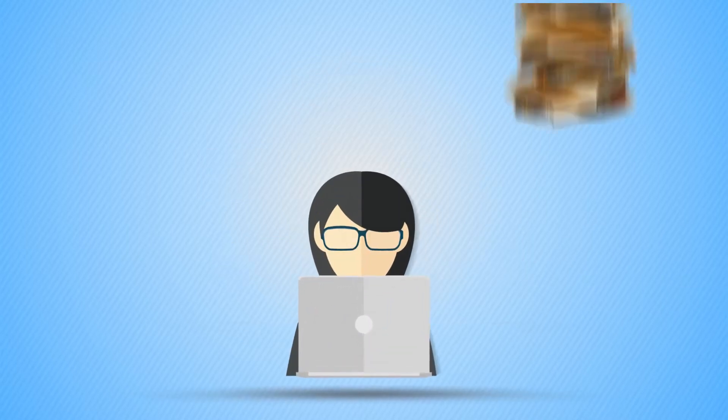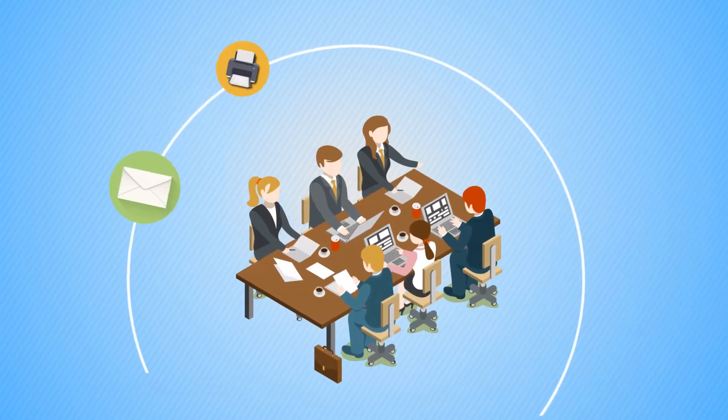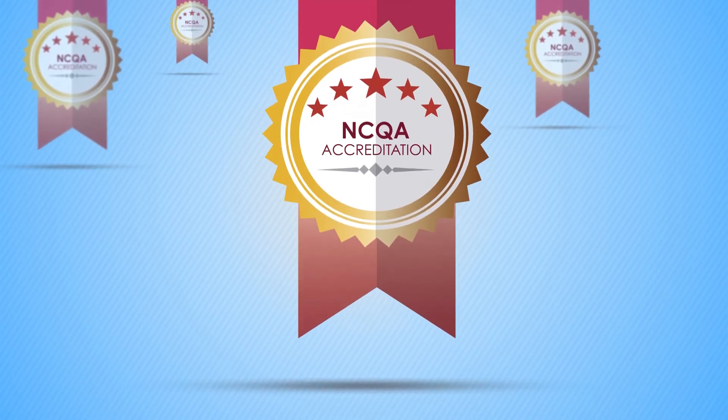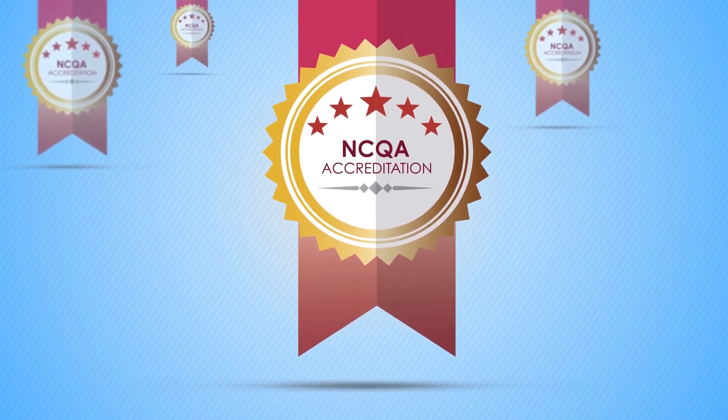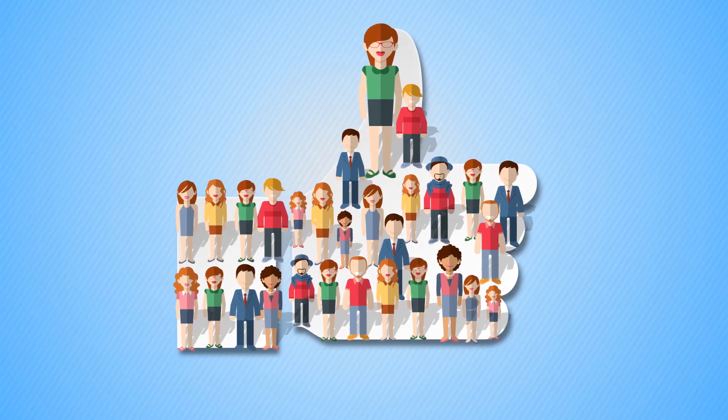With Nugen's solution, a health plan can not only process appeals and grievances, but also free up resources to do much more. With a majority of cases addressed successfully and timely, you can boost your NCQA and star ratings. In tandem, you can improve the satisfaction of your members and providers.